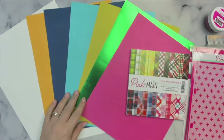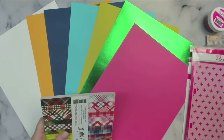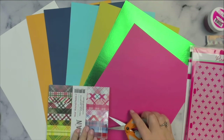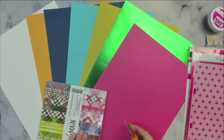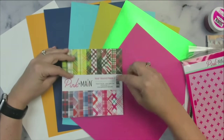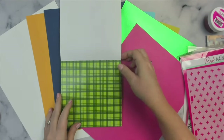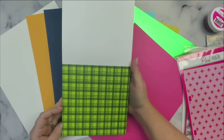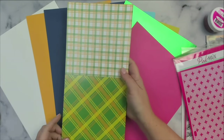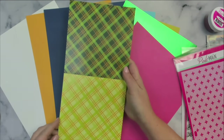Now I'll show you the 6x6 paper pad. What I love about Pink and Main paper pads is that the paper is a heavier weight — more like a card stock — with a glossy finish, so it's really high quality. This one is called Year-Round Plaids 2. They previously released Year-Round Plaids 1, which I absolutely love. I'm a big fan of plaids, and this one has plaids in colors that weren't included in the first pad. Flipping through, the first few plaids are greens, yellows, and oranges.